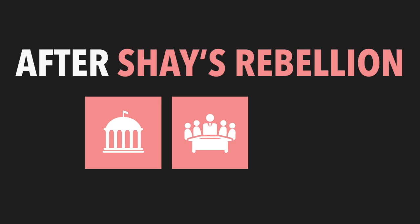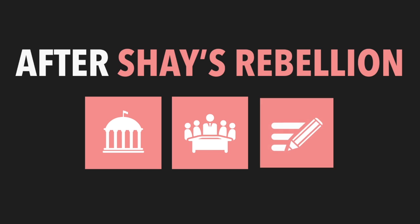They called for another meeting, to be held in Philadelphia. The purpose of the meeting was to amend the Articles of Confederation in order to give the United States a stronger national government.